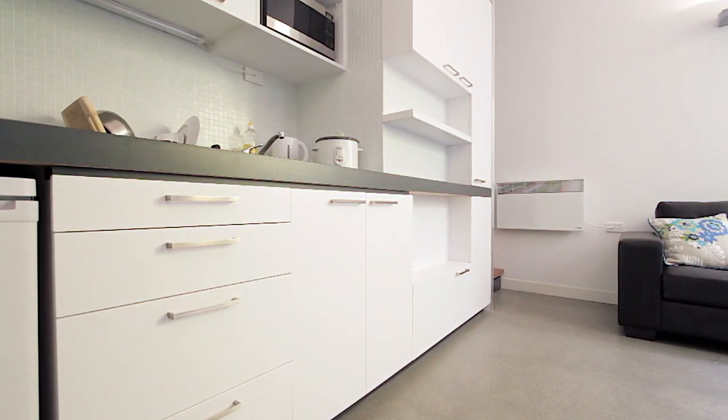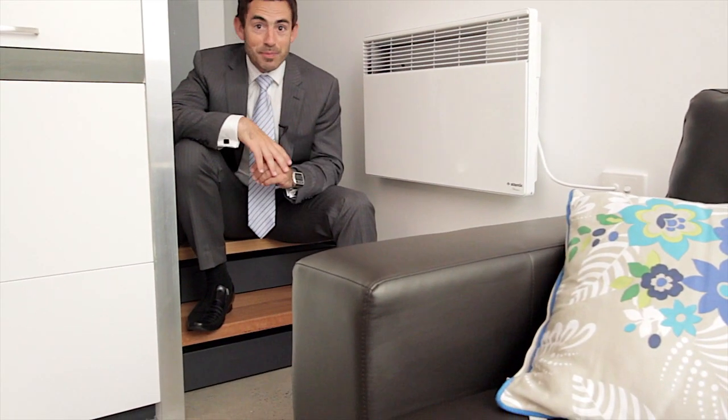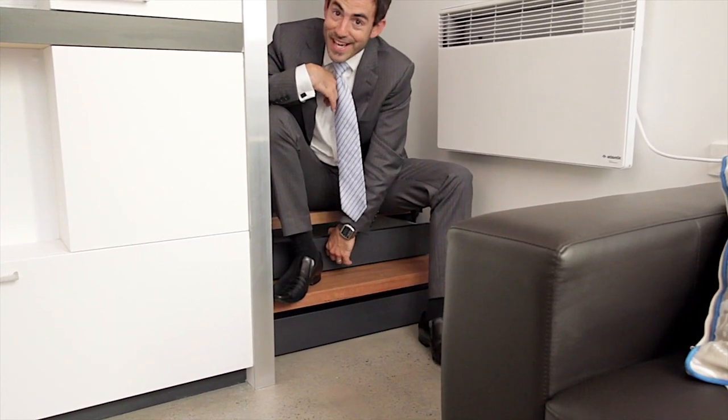The building's actually won awards for design and as you go around you'll see why. Every little bit of space has been made the absolute most of, even to the point we've got drawers under the stairs.